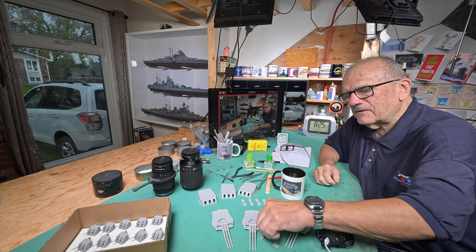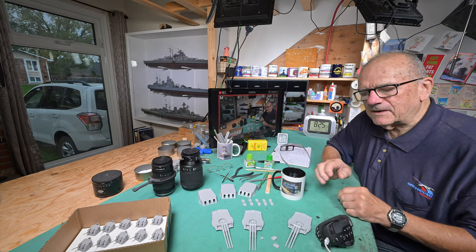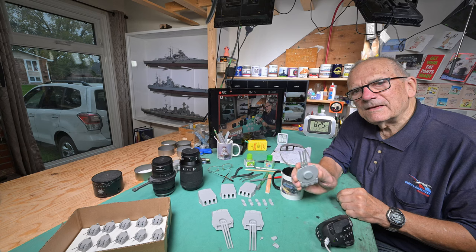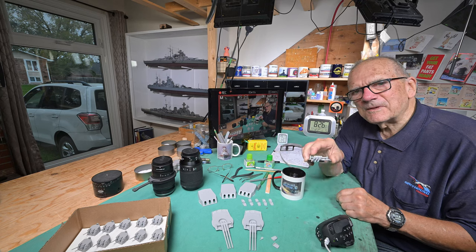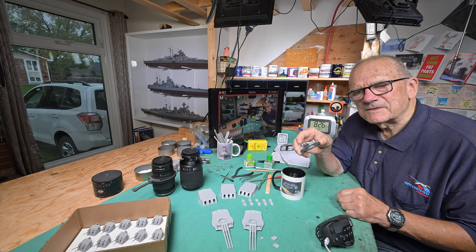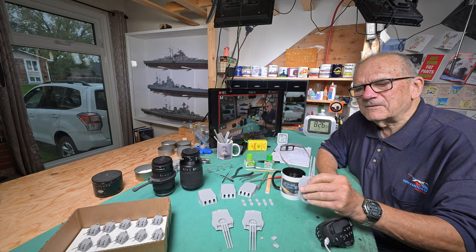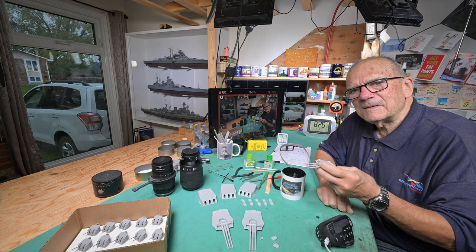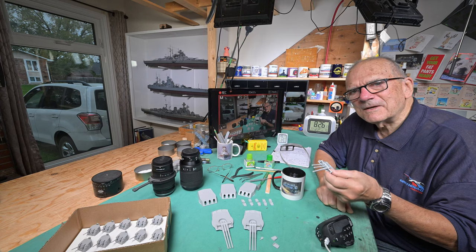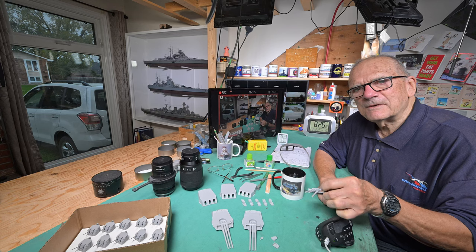I'm going to measure the diameter of the end of the barrel here and see how it works out if I multiply it by 200 — in other words, to scale, how accurate it is. I have a feeling this could well be larger than the bore of the guns on the Yamato, which were around 18 inches or something. Incredible.